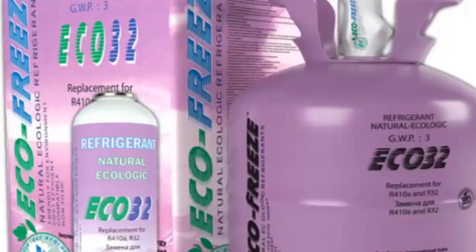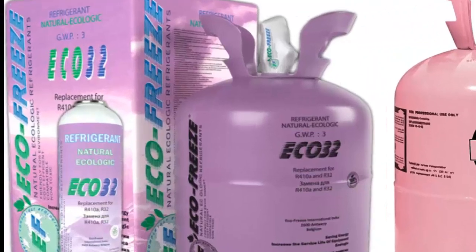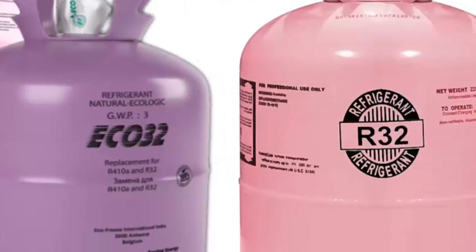6. If authorized by the manufacturer for safety reasons, ECO32 can be used in compressors for R410A and R32. 7. ECO32 is compatible with R410A and R32 heat exchangers, expansion devices, and common refrigeration lubricants and materials.